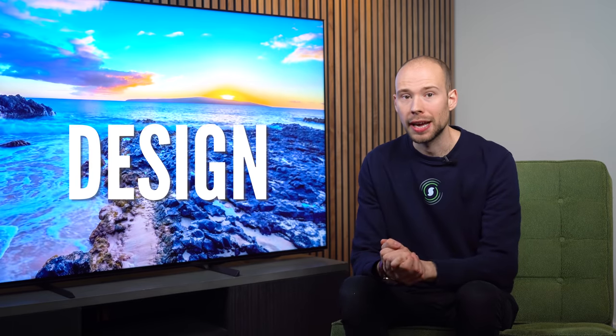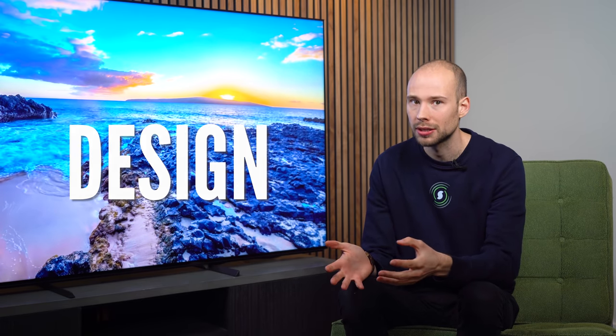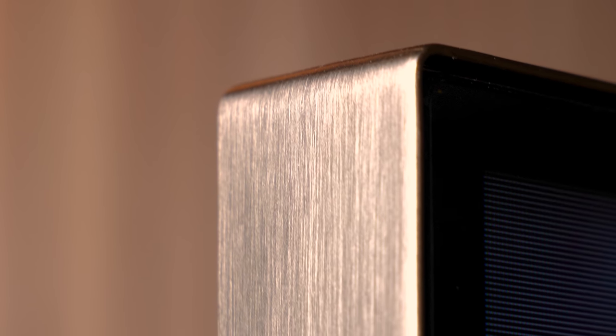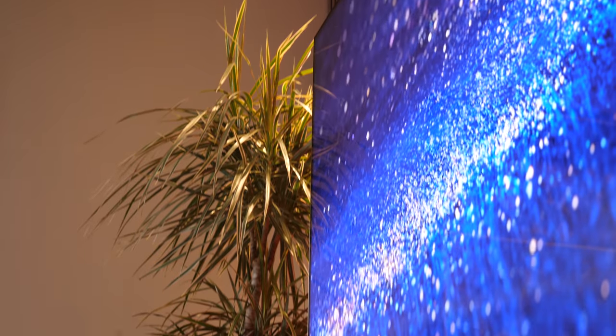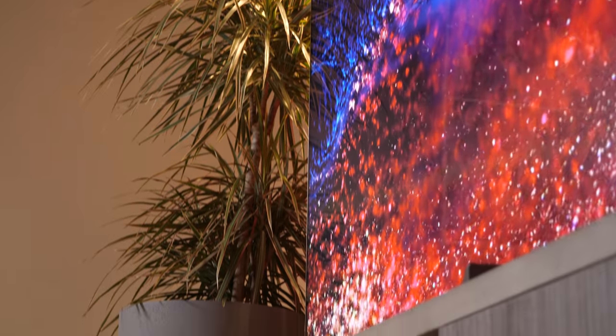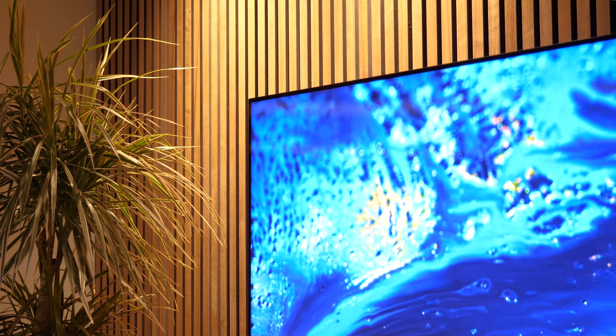Taking a closer look at the TV, on first impressions it looks very well constructed and well put together, with this metal finish around the outside which they call a one slate design. It is an upgrade on the lower X90J model. The rest is a glossy plastic and overall it takes on a clean minimalist design.